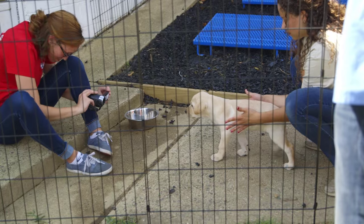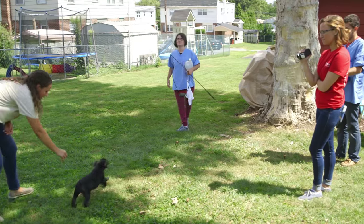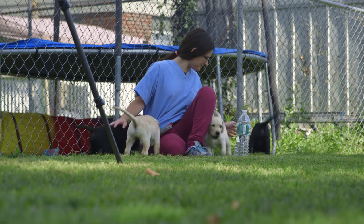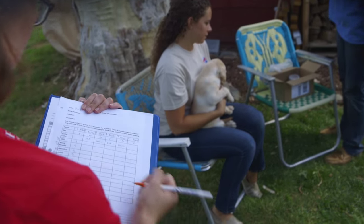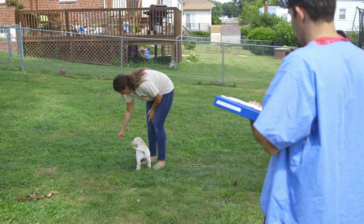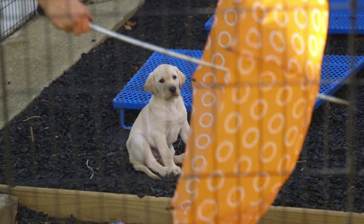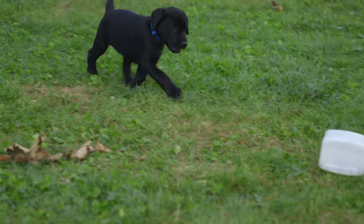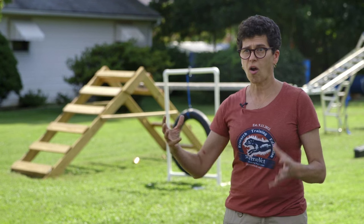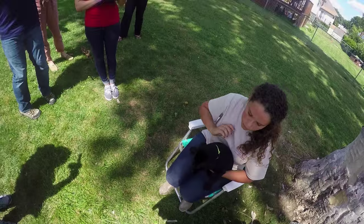We have vet students who are spending the summer with us doing research. We have interns and co-op students, and volunteers. All of that is geared towards helping us capture data so that we can monitor their progress and look back at how a test that we did today predicts their success in a year. So all of that's really helping with the research.